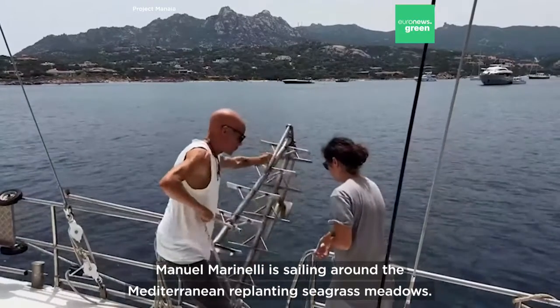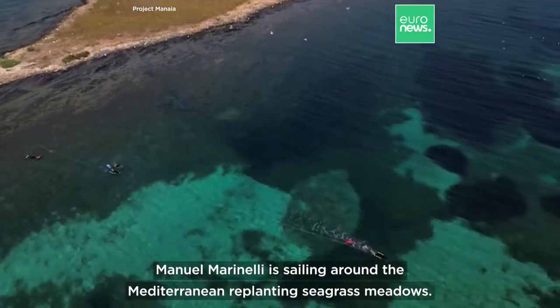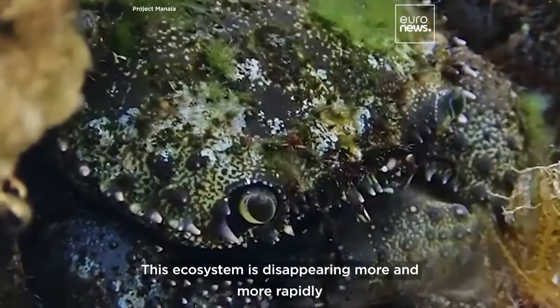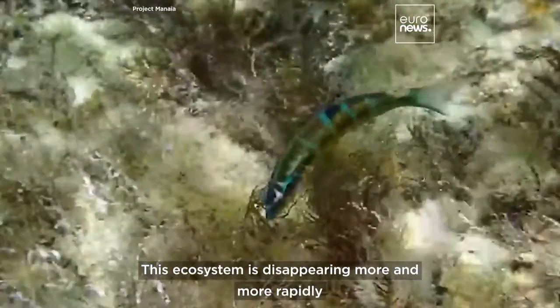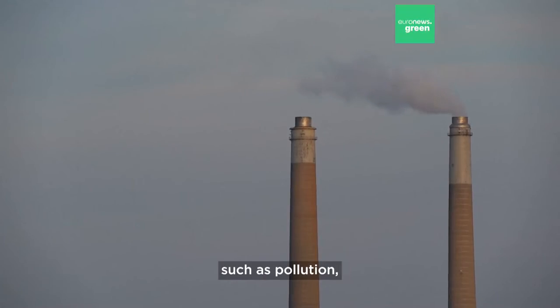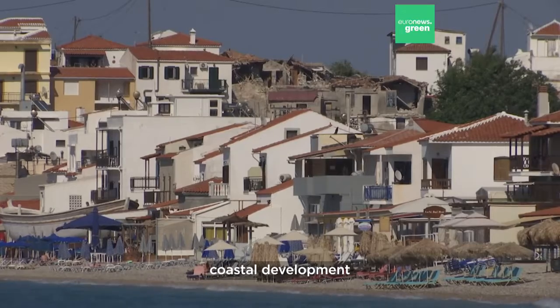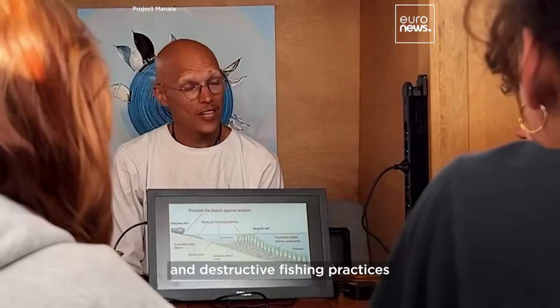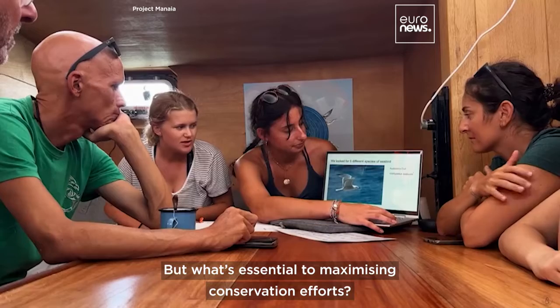Manuel Marinelli is sailing around the Mediterranean replanting seagrass meadows. This ecosystem is disappearing more and more rapidly because of a number of factors such as pollution, coastal development, and destructive fishing practices. But what's essential to maximizing conservation efforts? Funding.